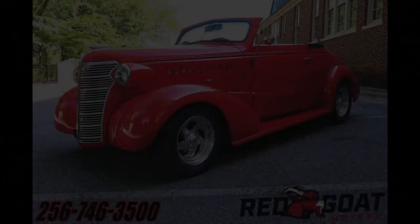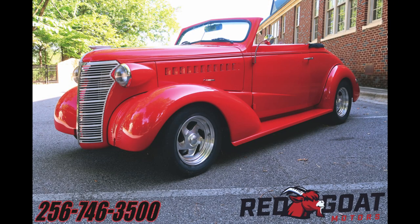That's a really nice custom car, ready to drive anywhere. Give us a call if you have any questions or need more pictures — 256-746-3500. Thanks again.